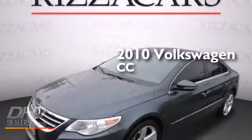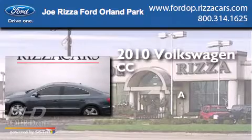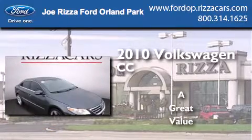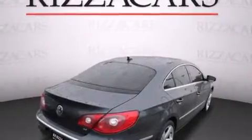This is a 2010 Volkswagen CC. Features include heated seats, a navigation system, a rear-view camera, alloy wheels, and leather seats.